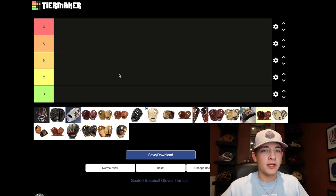We're on TierMaker.com. If you guys look up GoGloves Baseball Gloves tier list on this website you'll be able to find this and make your own tier list. It's something I've never done before so I'm looking forward to it.